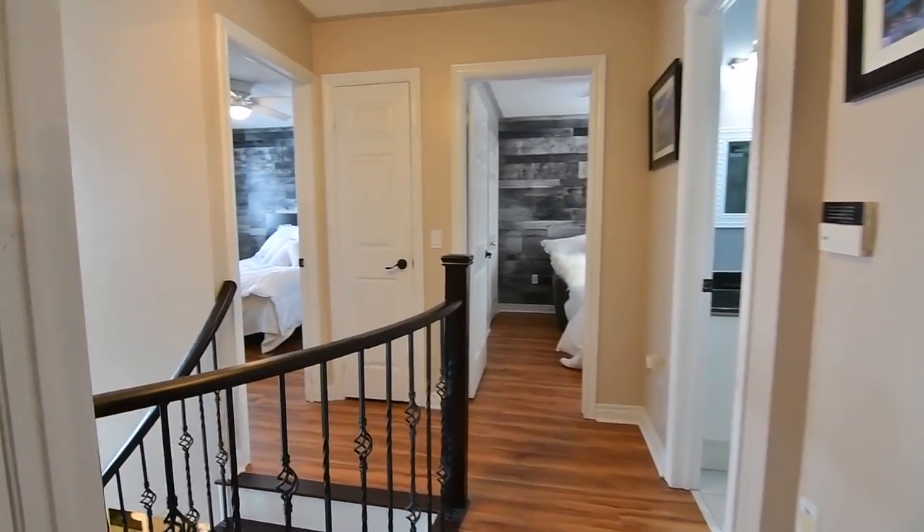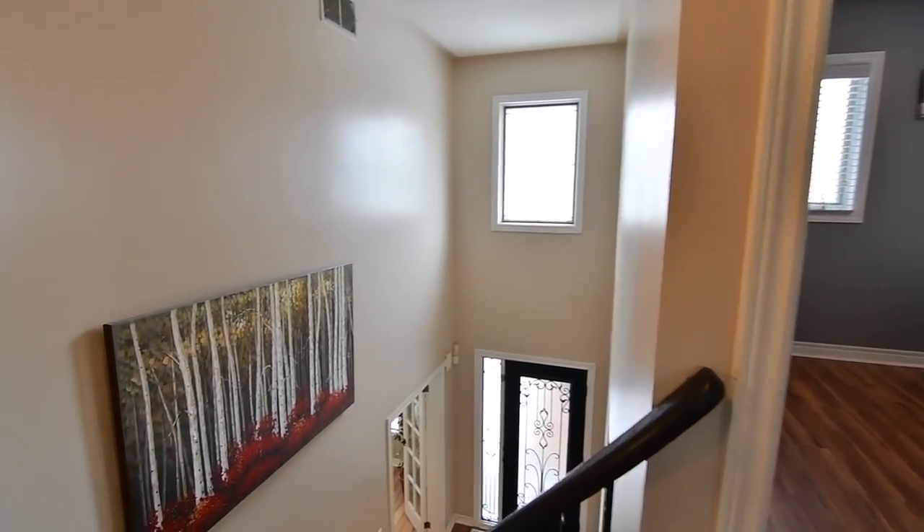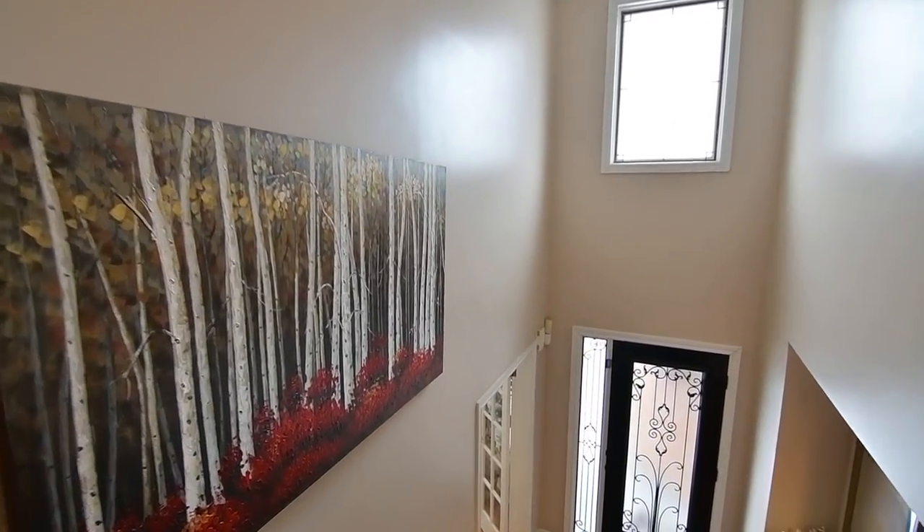The main level foyer has a cathedral ceiling and is open to this level, where a second-story window allows soft natural light to brighten the staircase and upper landing.